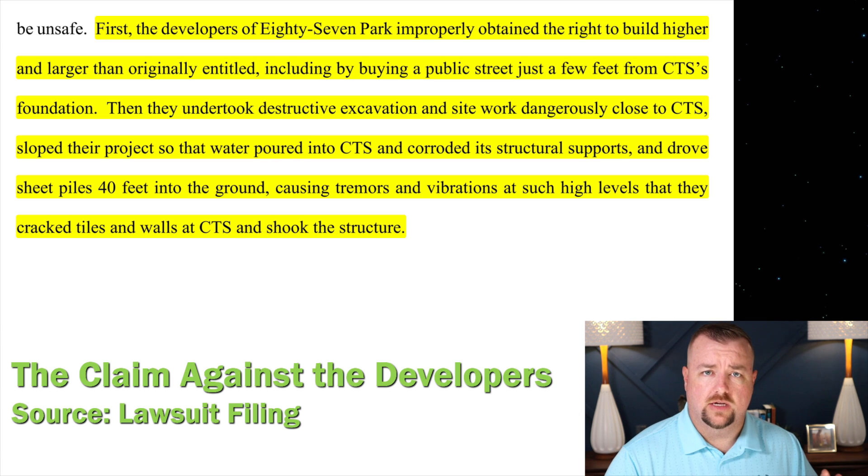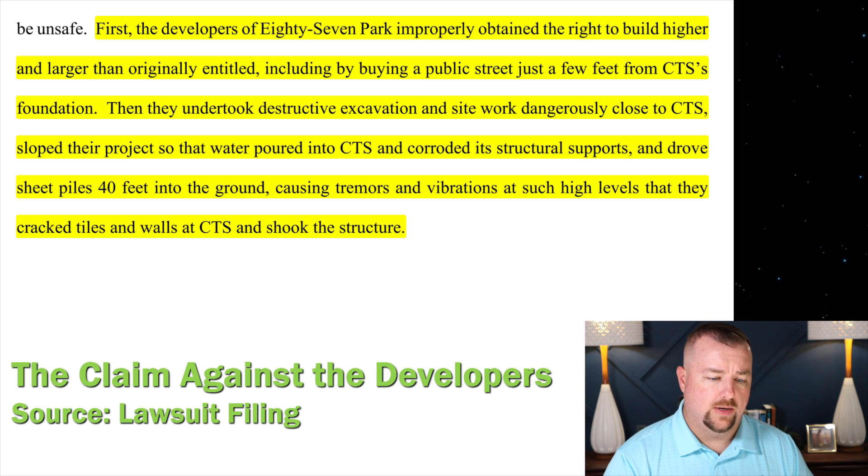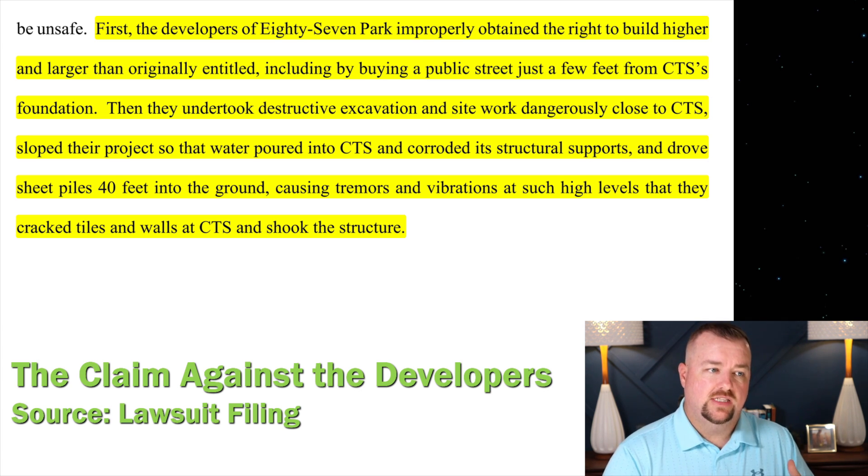One of the things that drives this video home is some of the claims in the lawsuit that the lawyers wrote up. First, the developers of 87 Park improperly obtained the right to build higher and larger than originally entitled. This is the allegation from the plaintiffs to the defendants — in this case, the developers of 87 Park.